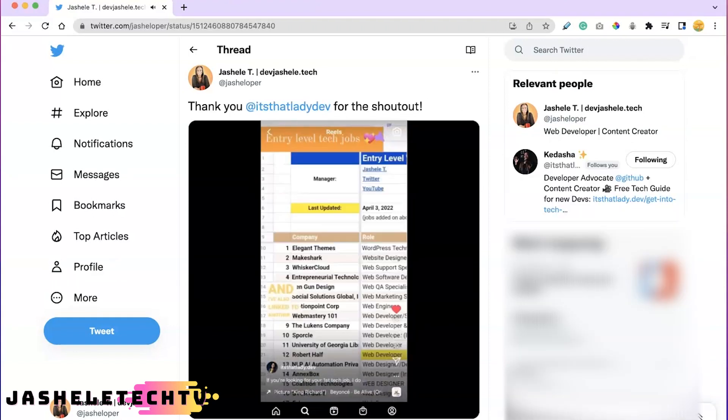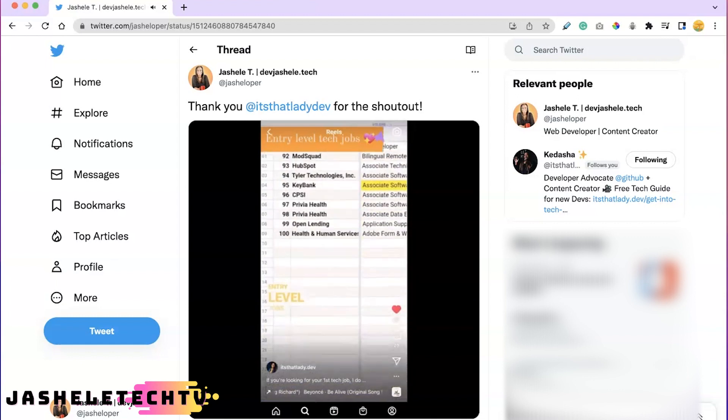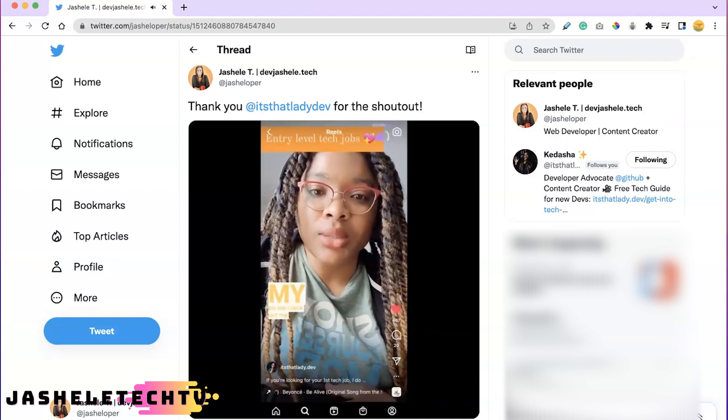I've also linked to another spreadsheet that's maintained by Gishelle and she also looks for entry-level jobs. So definitely go ahead, click the link in my bio and check out the jobs. The link is also down in the description.